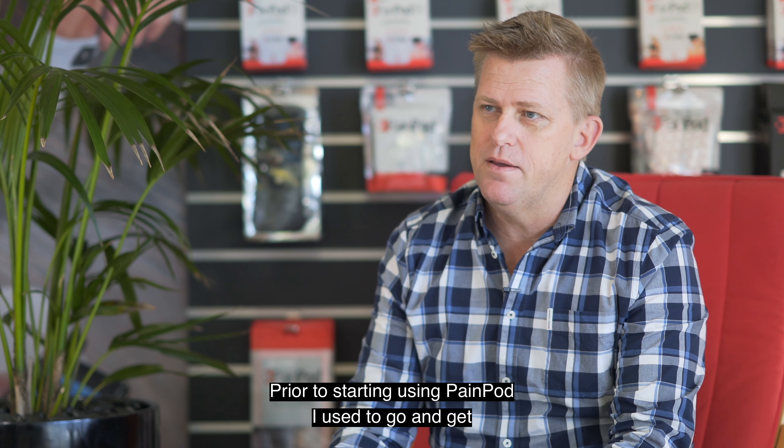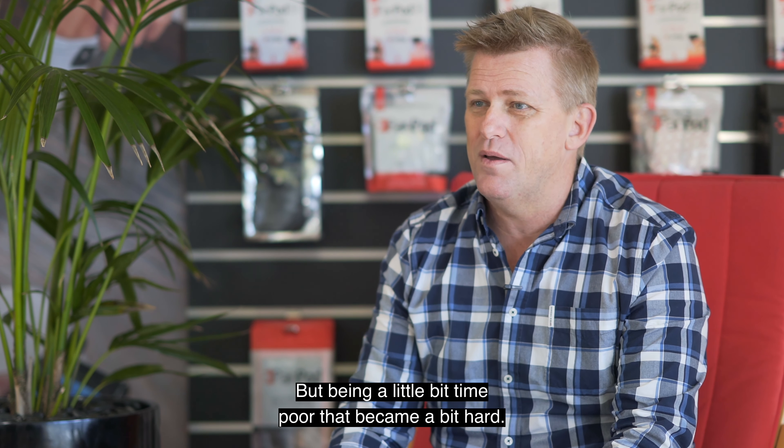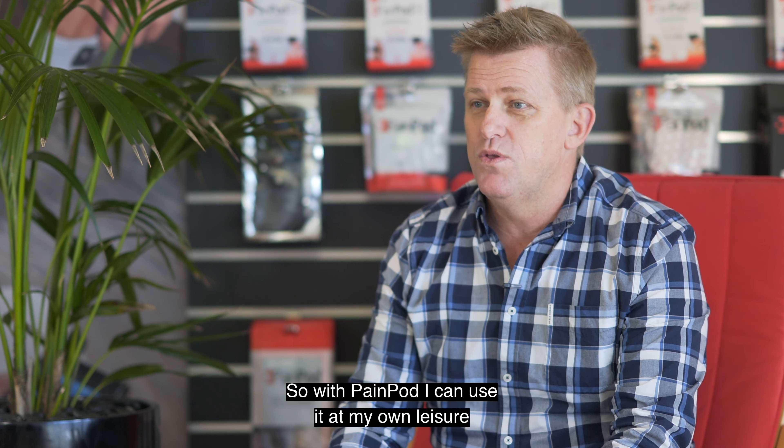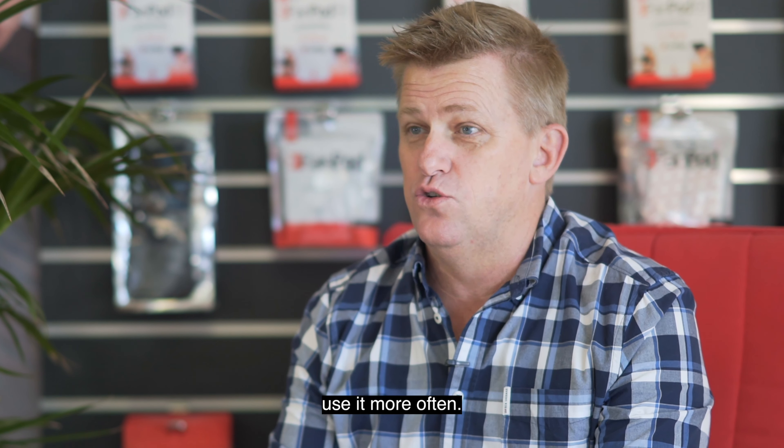Prior to starting using PainPod I used to go and get a massage as often as I could, but being a little bit time poor that became a bit hard. With PainPod I can use it at my own leisure, which has proven to be more successful and I can use it more often.